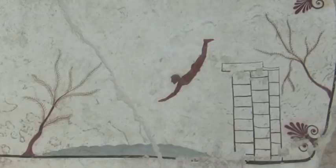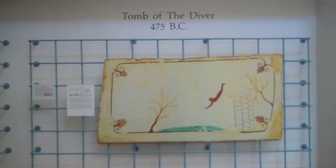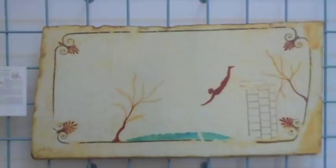You don't have to travel to Paestum to see the oldest representation of a swimmer or diver in Greek art. You can see a replica of it here in our museum, along with other priceless works of aquatic art collected from around the world.